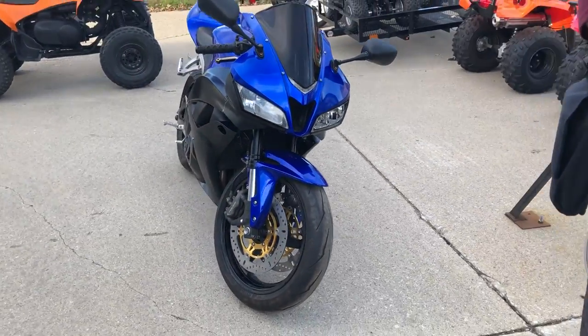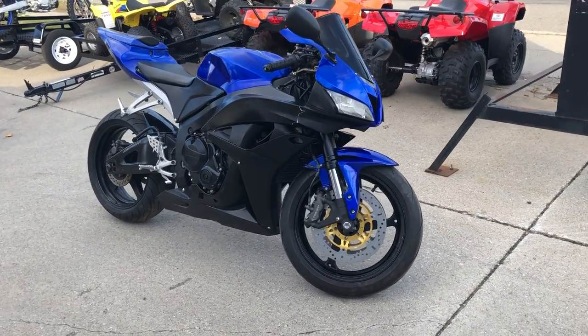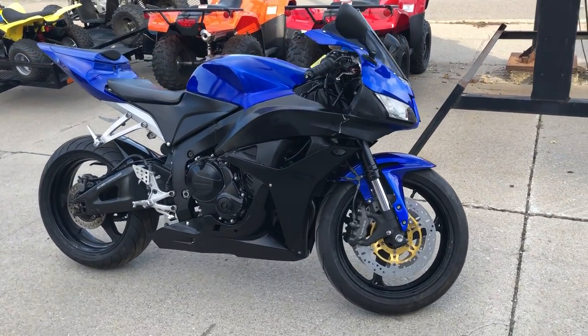This one runs strong, everything works, just serviced at an authorized Honda dealership — this one is ready to go. Give us a call or check out the whole website at approvalpowersports.com.